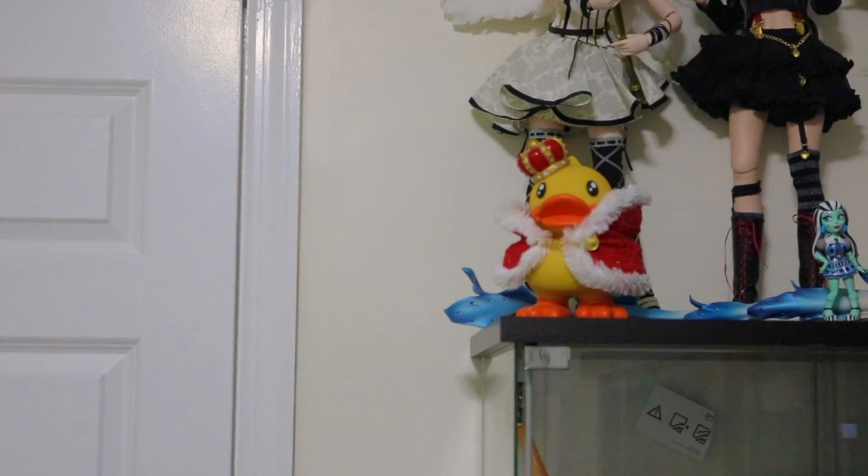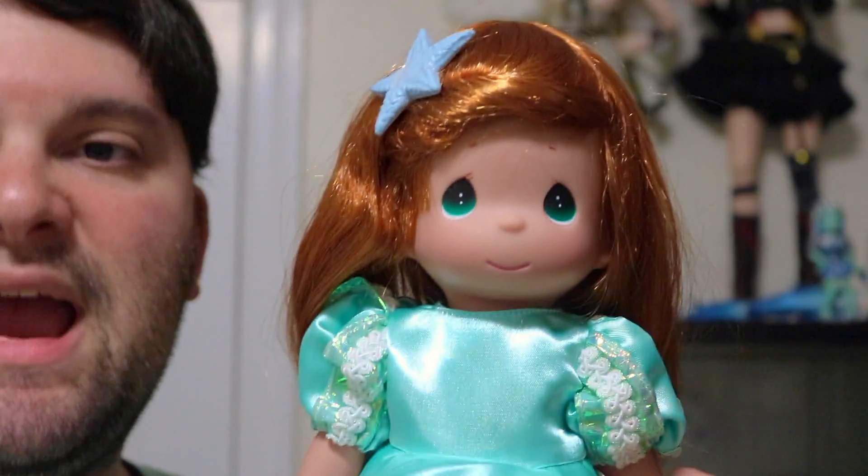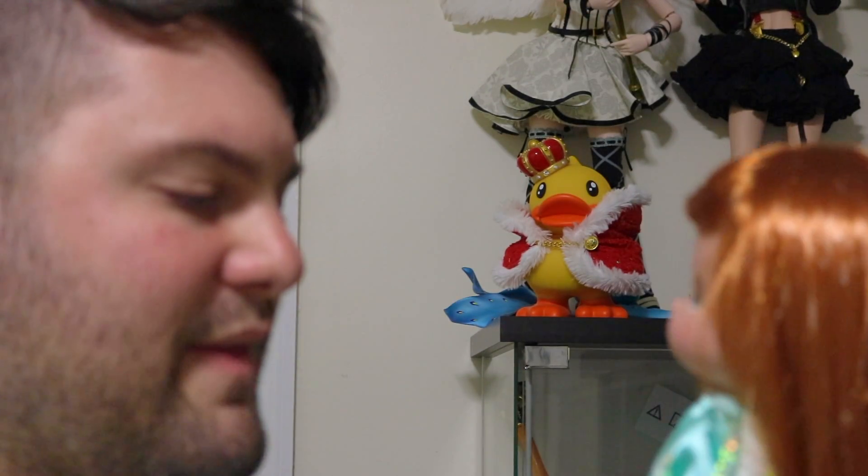I haven't really seen much review online about them, so I thought this would be fun. I have four of them. I'm going to start with my first ever Precious Moments Disney doll — here is my princess Ariel. She's gorgeous. Her tag just says 'Classic Ariel Disney.'